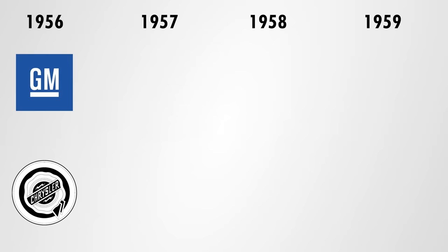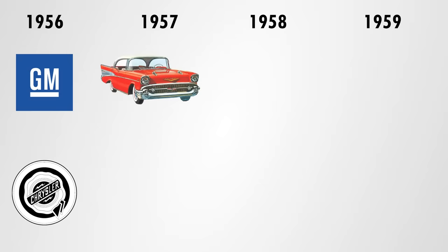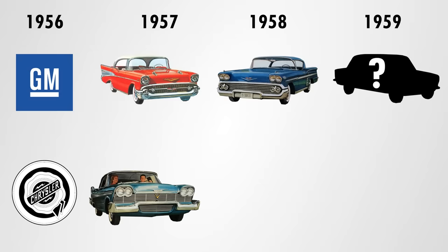A car company would often work three years in advance when it comes to styling and development. So in this case, in 1956, General Motors had already commenced production for the 1957 model year. For 1958, the designs were already locked in, save for some very last-minute design changes, and the designers were currently working on the designs for the 1959 model year. So if you see a competitor's model ahead of production in 1956 and you think that car might turn out to be a massive success that is going to steal your sales, imagine that you are royally screwed since the designs for the two following years cannot be changed anymore.